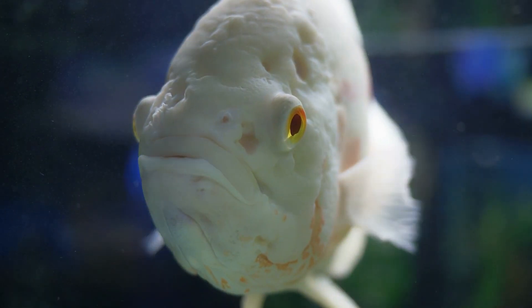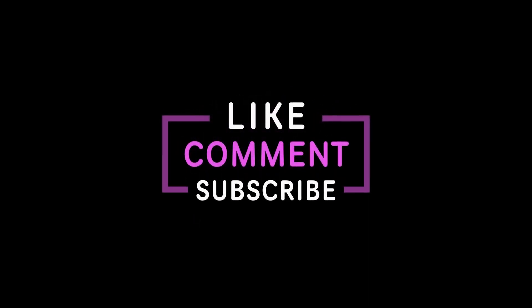If you enjoyed this video, don't forget to like and subscribe to our channel for more interesting content on aquatic life. See you next time.